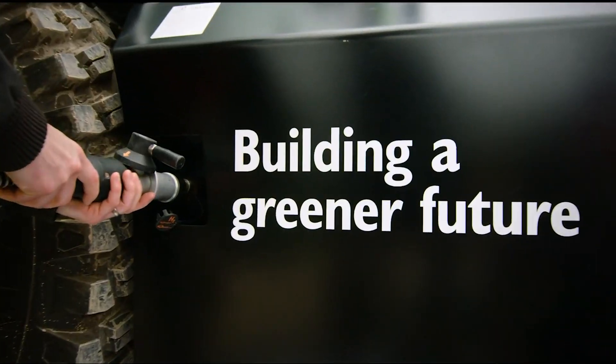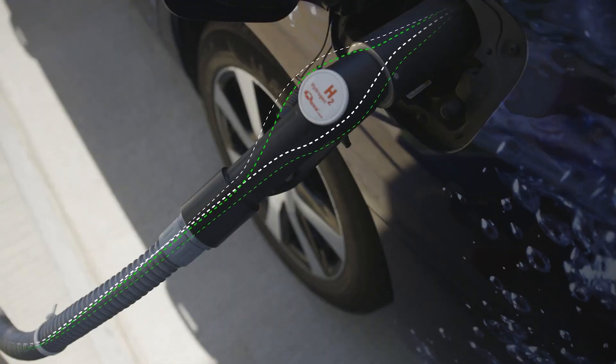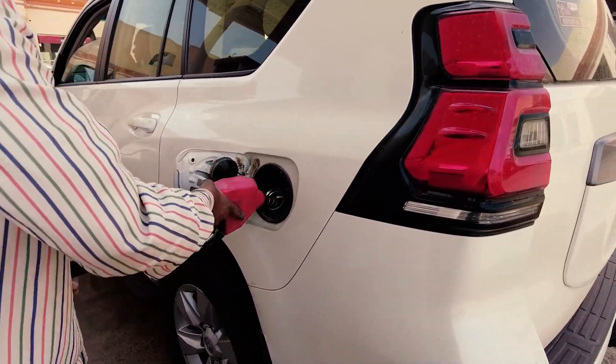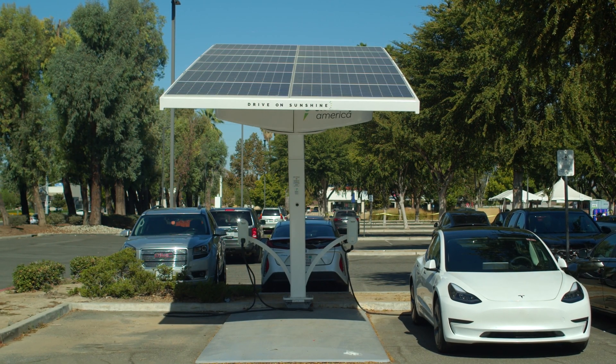Second, their refueling time. A study in the journal Energy indicates that hydrogen IC engines can be refueled quickly, much like traditional gasoline vehicles. This advantage starkly contrasts BEVs, which often require several hours to recharge fully.